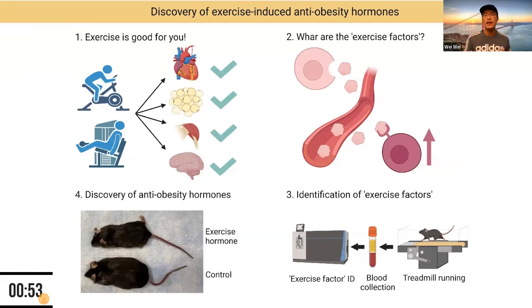What we are doing right now is understanding how these molecules achieve these anti-obesity effects, and testing if people after exercise also have elevated levels of these factors in their circulation. The ultimate dream of our study is to generate an exercise hormone pill, so that for people who are unable to exercise regularly — for whatever reasons — staying healthy could be as easy as taking a pill. Thank you.